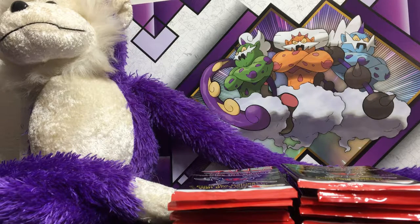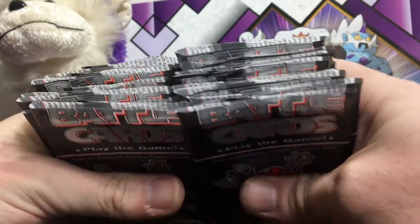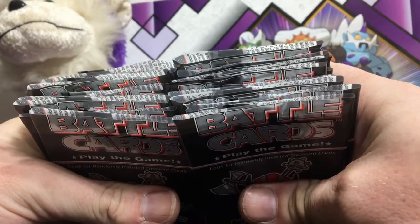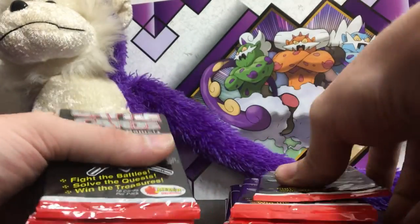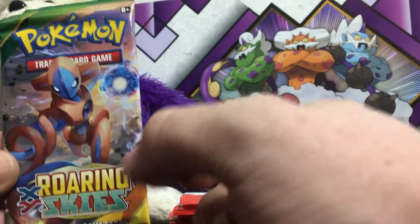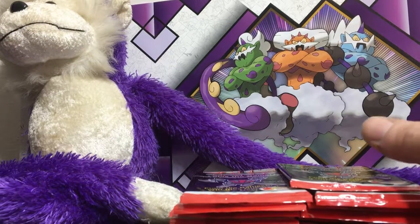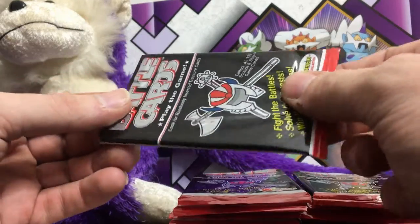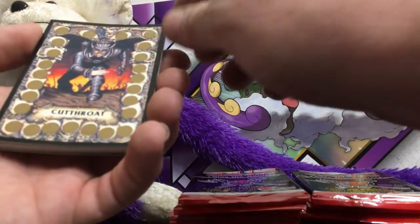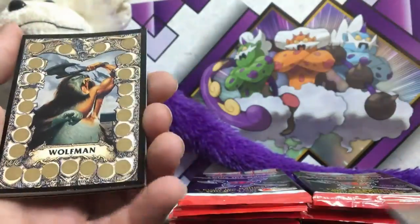Welcome back everyone, this is Lee with Purple Monkey TCG. We are going to be doing round two of these Merlin Battle Cards. I went ahead and sliced the tops off for ease of the video so we could get them open a little easier — I have not pulled cards, I promise I did not look ahead. I also got you another pack of Roaring Skies, so let's go ahead and get this going. Don't forget to like, subscribe, and get your notifications. Here we go — another fireball.